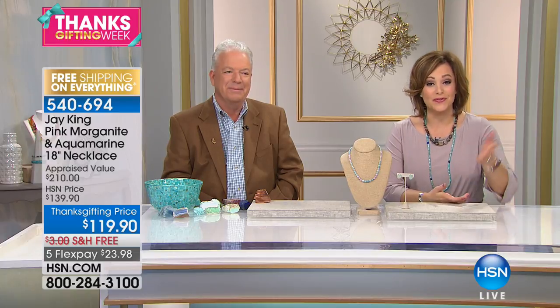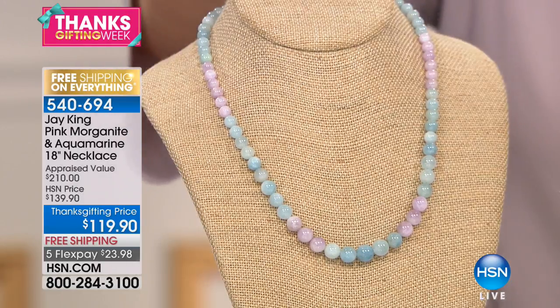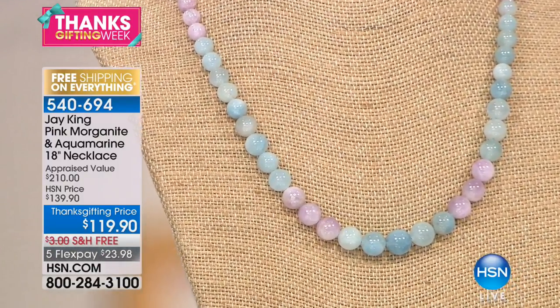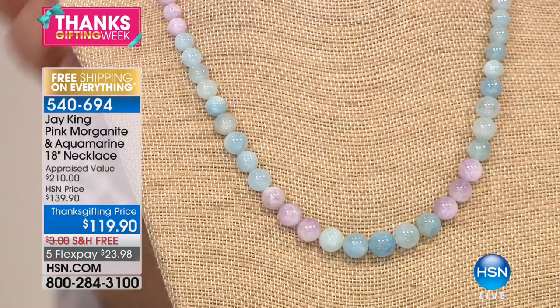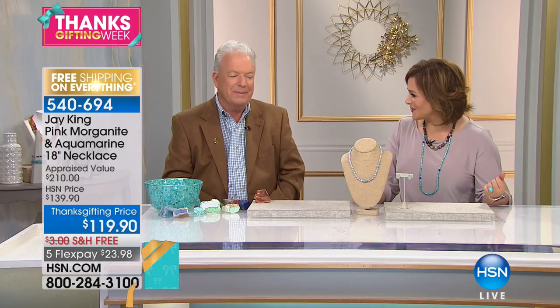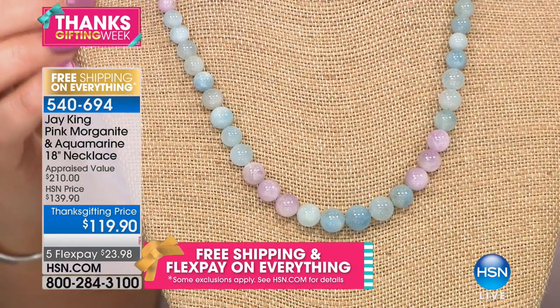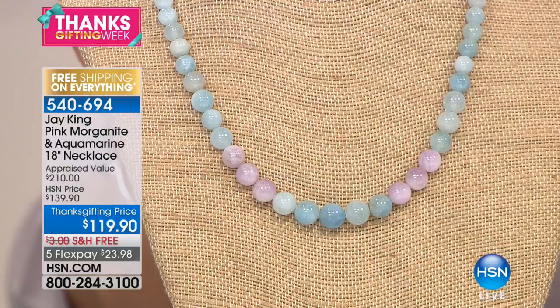Welcome into HSN — if you love bold, beautiful, handcrafted jewelry that always feels special, you tuned in at the right time. This gentleman has been here over 20 years. We're diving into gorgeous breathtaking pastels: morganite and aquamarine on this 18-inch bead necklace, with matching earrings and a matching ring. Just $23 on a credit card to get this necklace home. This is a natural morganite acquired in Mozambique, and a new deposit of aquamarine.